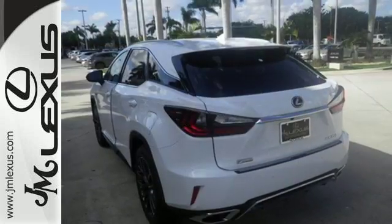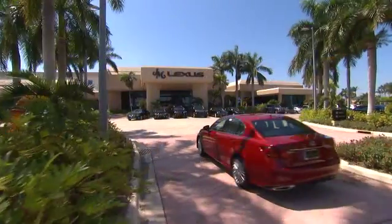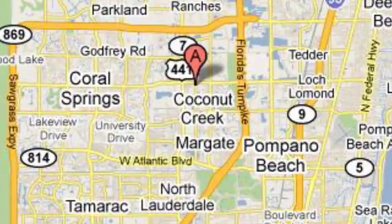This is a luxury SUV that's worth a second glance. Check it out today. JM Lexus, the world's number one Lexus dealer since 1992. We're conveniently located just east of 441 on Sample Road in Margate, Florida, just west of the Turnpike.